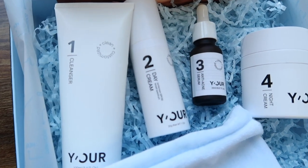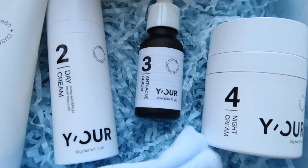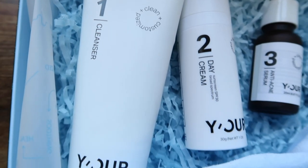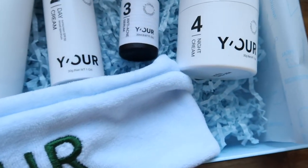Each skincare set includes four products. Mine has a cleanser, a day cream with SPF to protect me from the sun, a serum, and a night cream — which all provide enough product for a three-month supply.